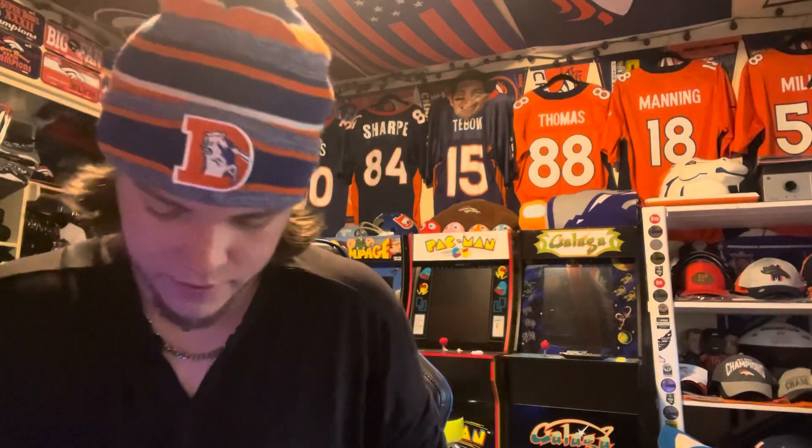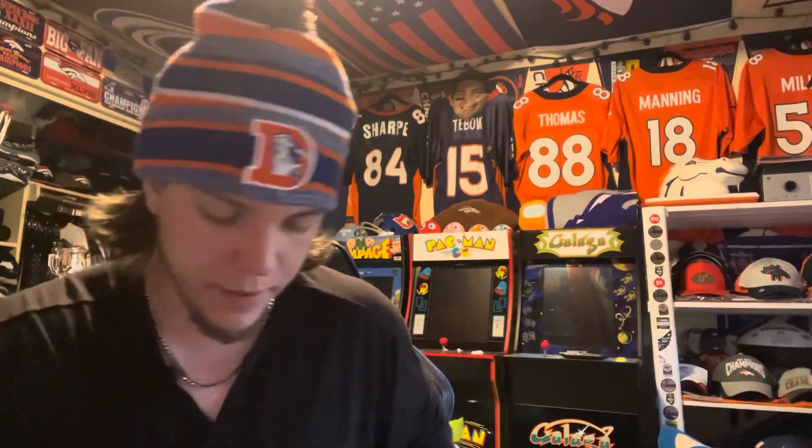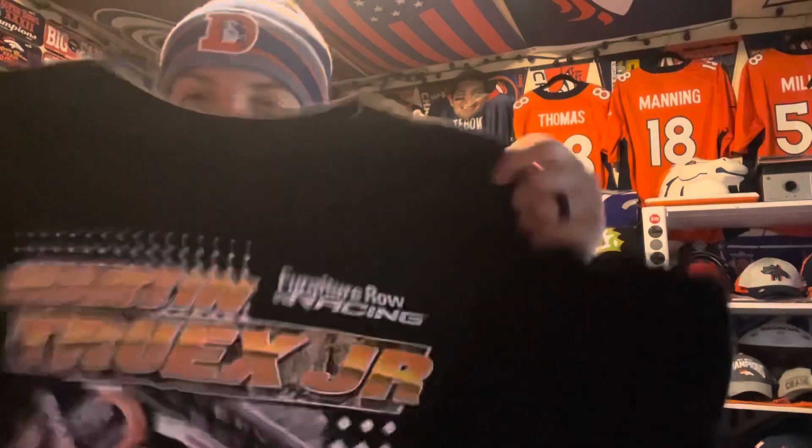I say this every time I make videos like this — I'm a big NASCAR fan, I don't talk about it much on here, but I am. So I got me a NASCAR t-shirt. I'm a big Martin Truex Jr. fan. This is kind of a throwback shirt here.